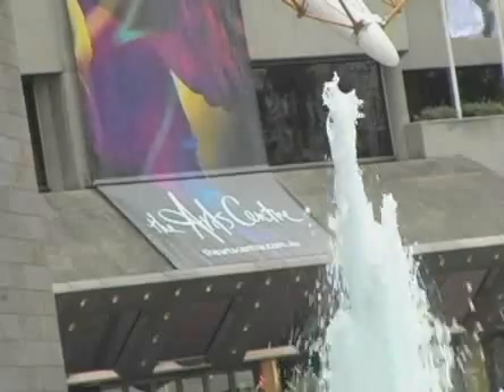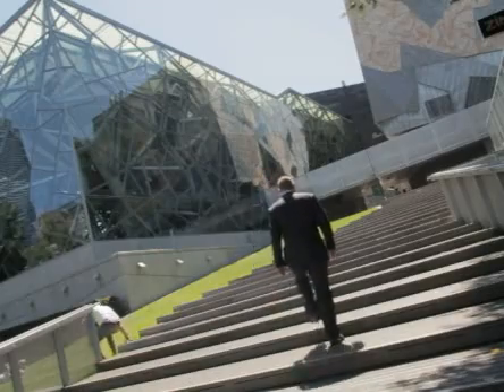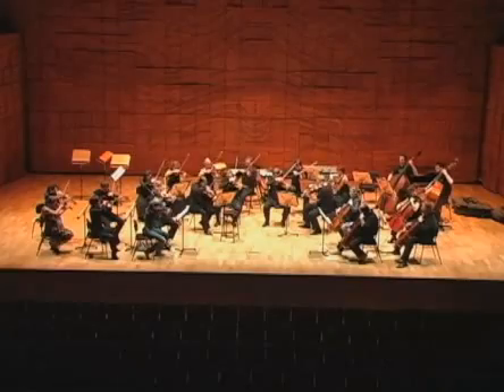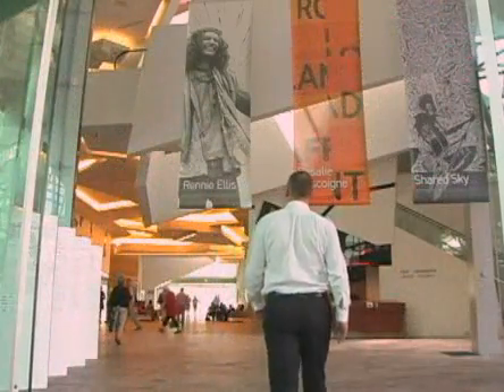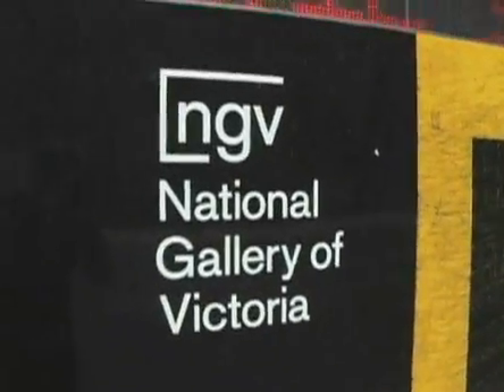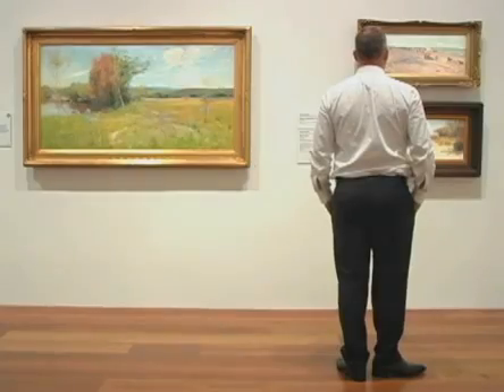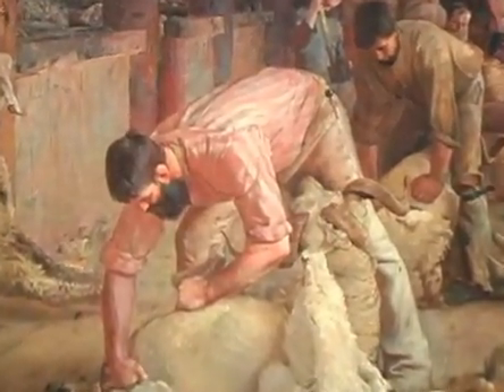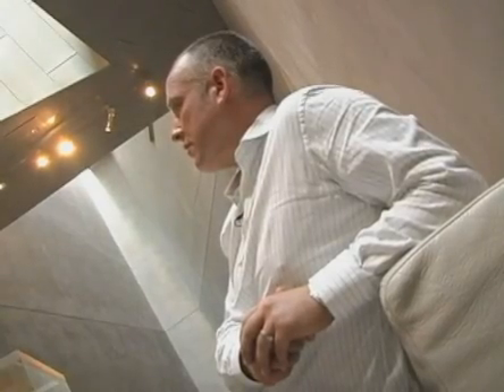The Arts Centre and Federation Square are the centre of Melbourne's thriving art scene. These complexes house a number of galleries, museums, and performance spaces. Inside Federation Square, you'll find the National Gallery of Victoria's Ian Potter Centre. The gallery features Aboriginal art, paintings from the 19th and 20th century, as well as contemporary Australian art. I recommend taking some time to enjoy not only the art, but the architecture of this impressive gallery.